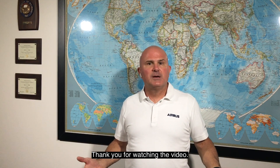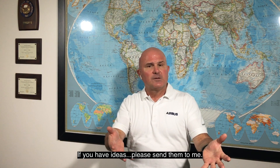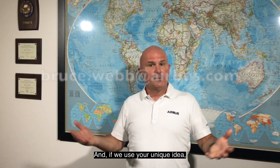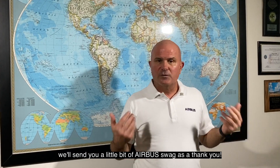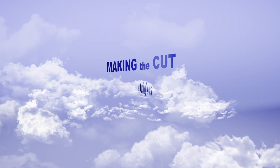Thank you for watching the video. I hope it's been educational. I hope it's been informative. If you have ideas, please send them to me. And if we use your unique idea, we'll send you a little bit of Airbus swag as a thank you. Thank you.